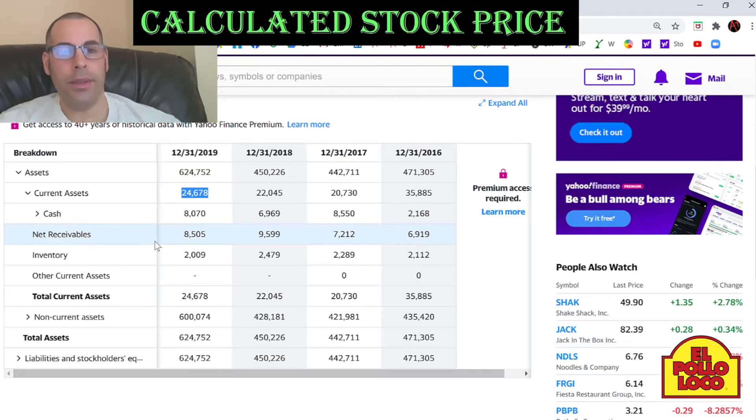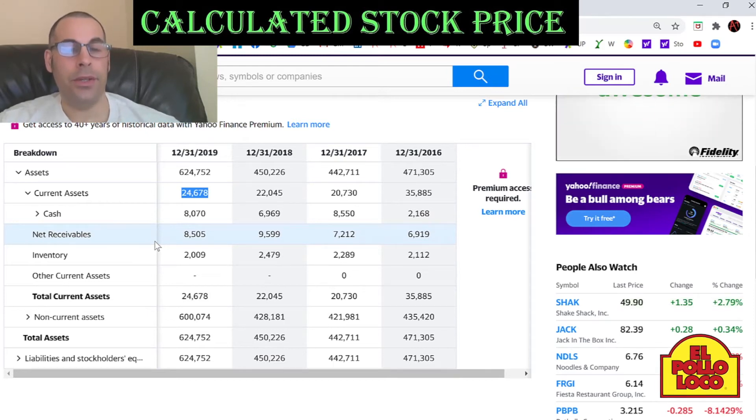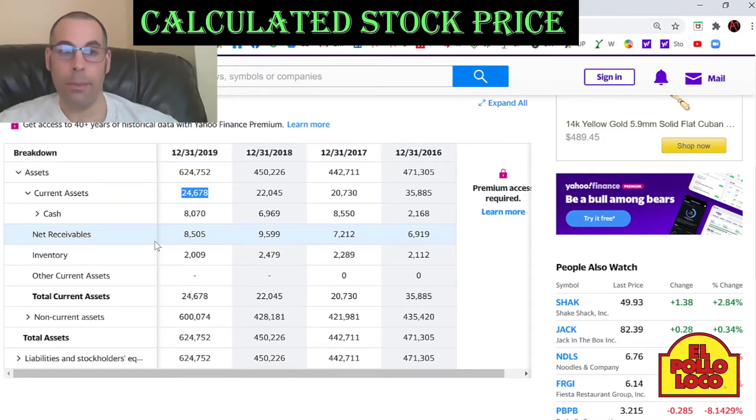Net receivables are accounts receivable — which is how much money other companies owe you — minus the amount of receivables you do not expect to receive, because you're not going to receive all the money that's owed to you. Some of the companies that owe you money may go bankrupt or may need to renegotiate the terms because they're struggling financially.